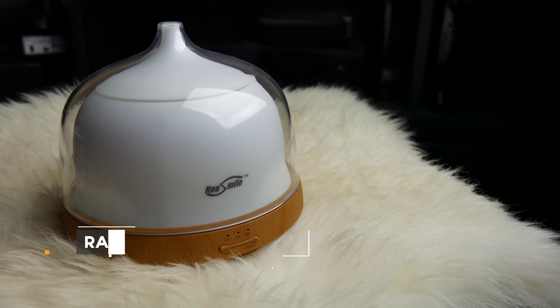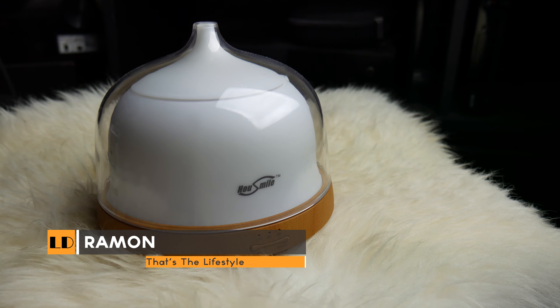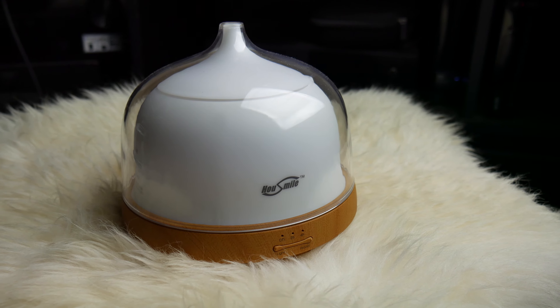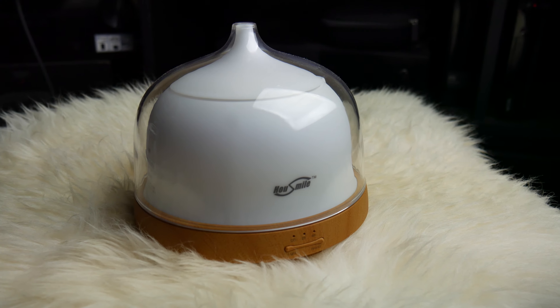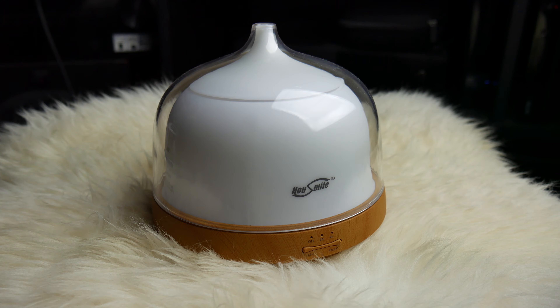What is the deal, beautiful people? It's your boy Ramon, Lifestyles Defined. Let's talk about this house smile oil diffuser. I like this thing — this is one of the things I feel like everyone should have around the house.